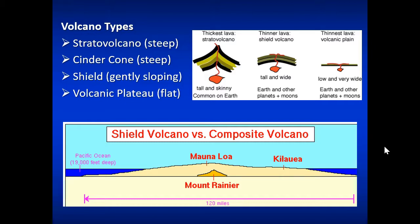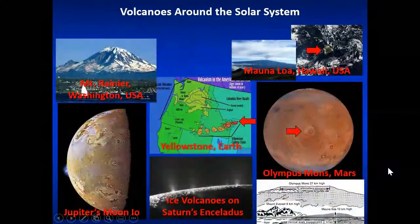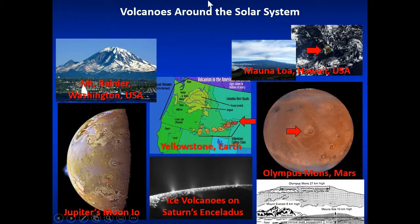Mauna Loa is just a small volcano compared to the largest volcano in the solar system, which is called Olympus Mons on the surface of Mars — also a shield volcano, with a gently sloping profile that looks very much like a medieval shield from the side. Olympus Mons is an enormous volcano in the equatorial regions of Mars. Some volcanoes around the solar system include Mount Rainier, Yellowstone — an active hotspot across southern Idaho over the last 15 million years of eruptions — and Olympus Mons.